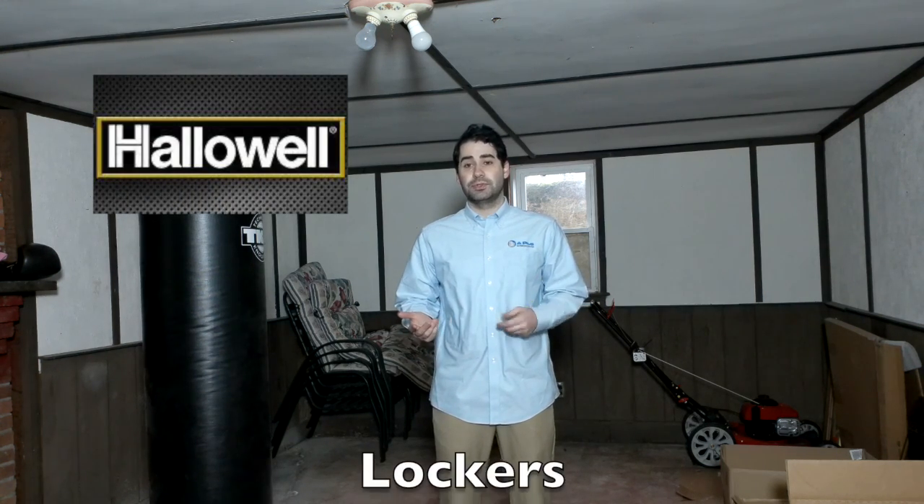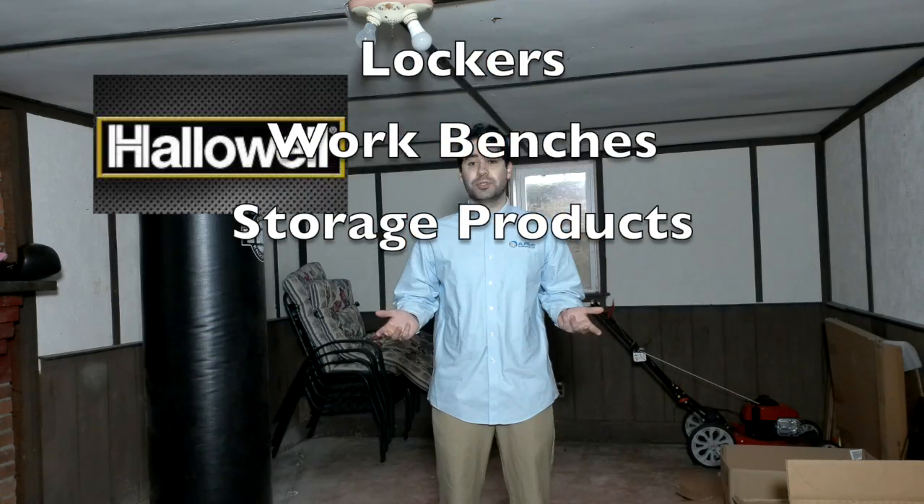Learn about our vendor, Hallowell. They are a trusted source for lockers, workbenches, and other storage products. Store it with A-Plus Warehouse Hallowell products.